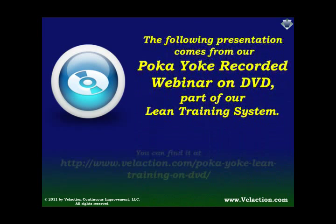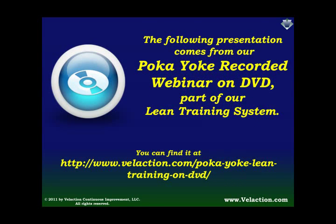Hello. The video you're about to watch comes from our Poka-Yoke recorded webinar on DVD and is part of our lean training system. It is available for purchase at www.phalaction.com.